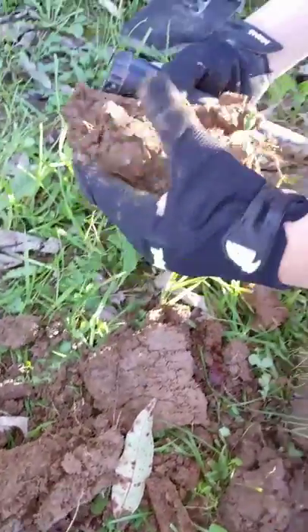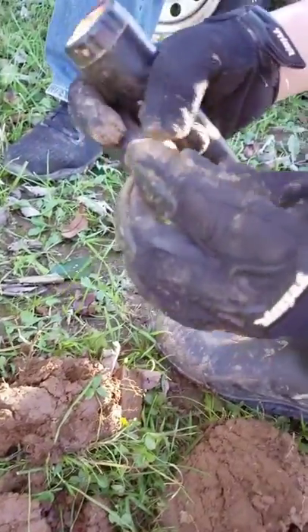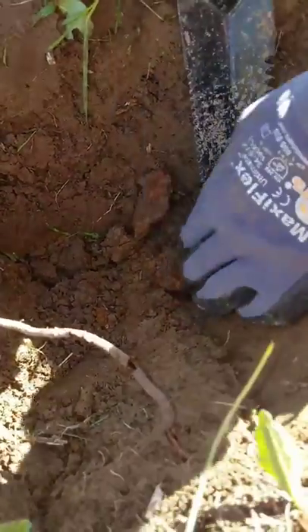Kind of pinpointed here. It looks like maybe a bullet — it is a bullet. Dug down over a foot.